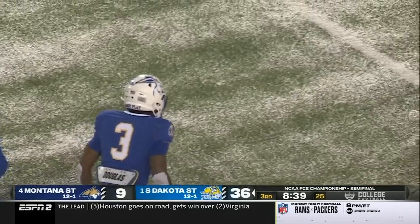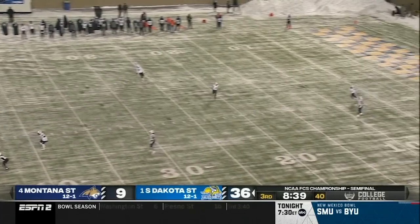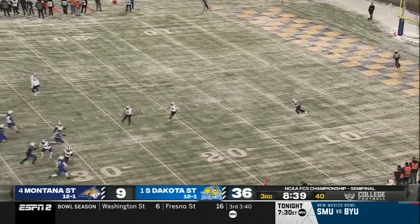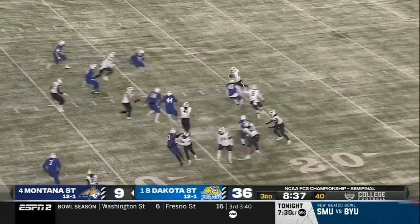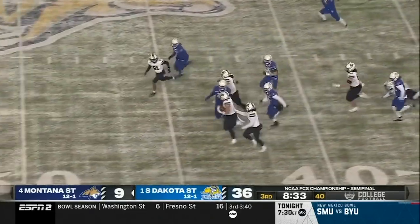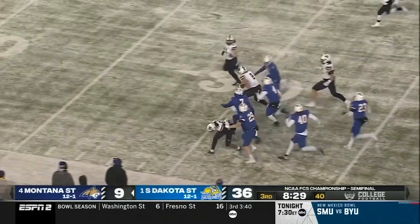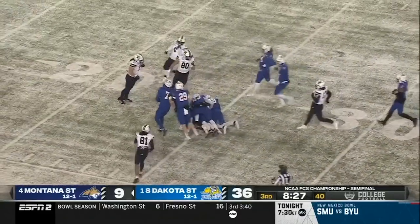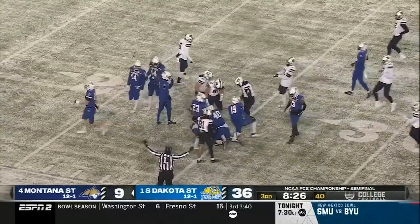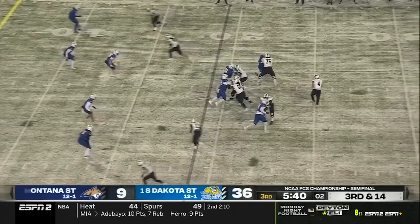Everything South Dakota wants. John Stigelmeyer has made a happy life out of both the profession and the game, and a great day for his South Dakota State Jack Rabbits. Derek Snell on the return here for Montana State, barreling his way up the sideline. And this, if there's going to be a comeback, on average they've needed to pick up 10 yards on third down.